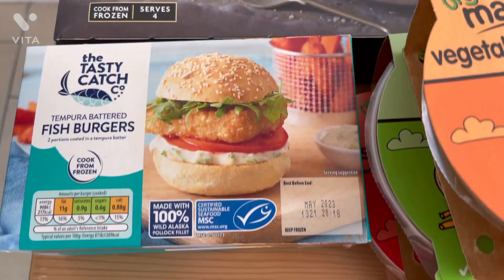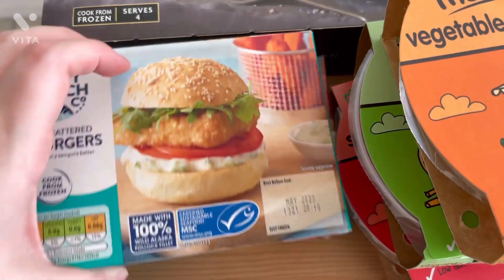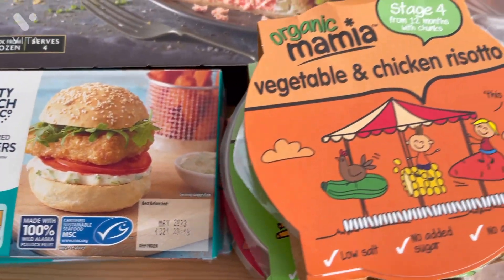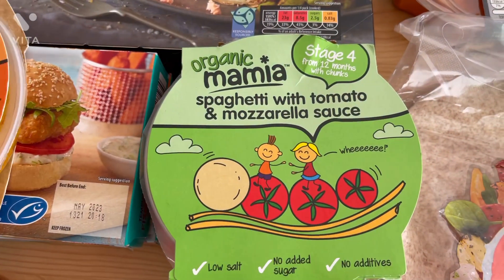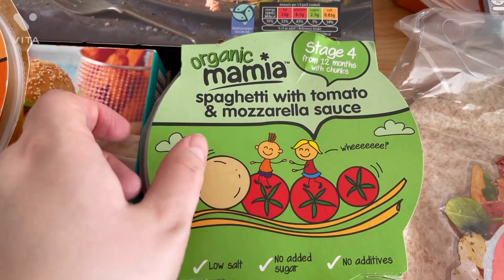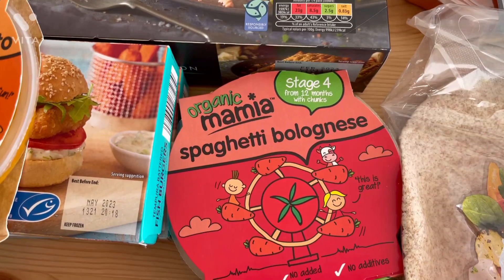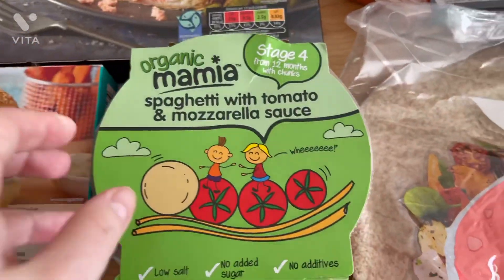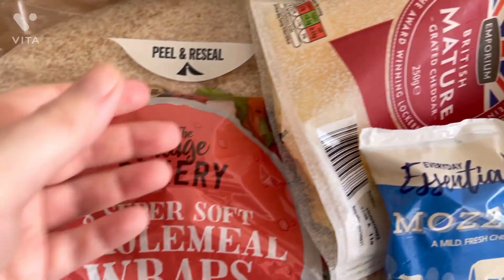Still in the frozen section, I picked up a salmon, leek and cheese wellington which looked so good — I think it was like five pounds but it looks massive. Then I grabbed two packs of fish burgers — the fish in them is just so good. I also picked up some ready meals for Willow for lazy days or if I'm in a rush — you pop them in the microwave for less than two minutes and they're 89p each, such a bargain.